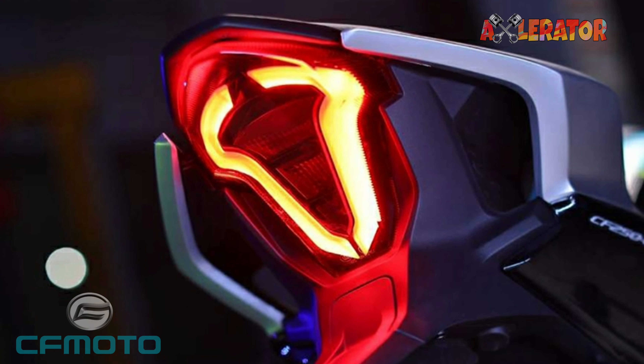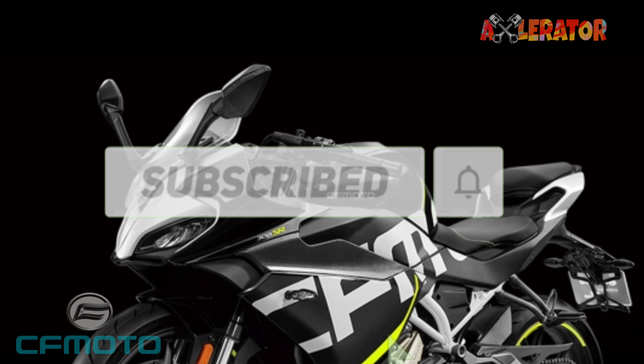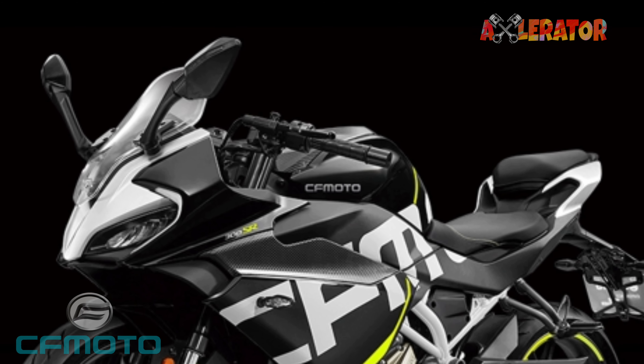If you like this video, please subscribe to my channel, hit that notification bell, and comment down below. Thanks for watching, guys — I'll see you next time!